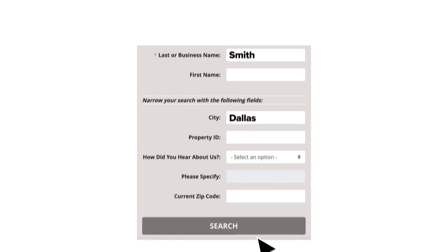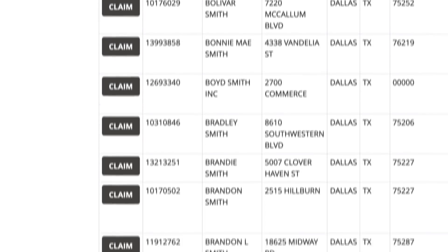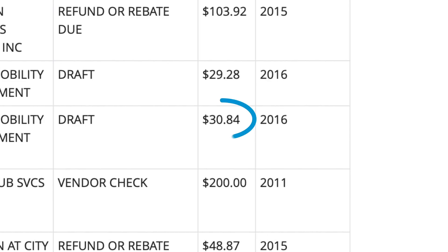Enter your name and any other details like city of residence. And while you're there, you might as well search the names of your friends and family members. If you have any claimable property, it will be listed here along with the dollar amount.